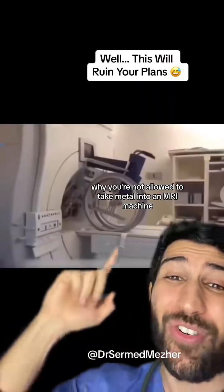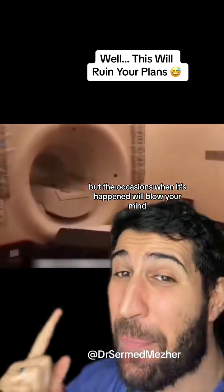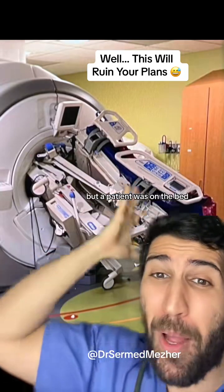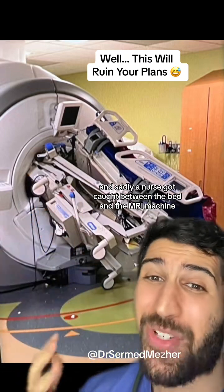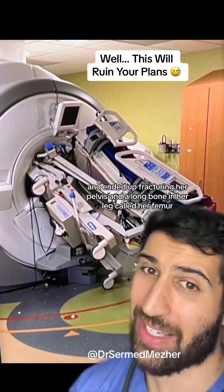There's a very good reason why you're not allowed to take metal into an MRI machine, and the occasions when it's happened will blow your mind. This is when a hospital bed got rolled too close. On another occasion, the same thing happened but a patient was on the bed, and sadly a nurse got caught between the bed and the MRI machine, fracturing her pelvis and her femur.